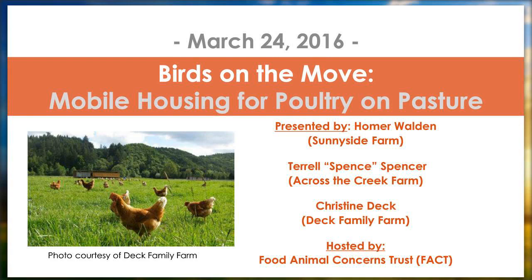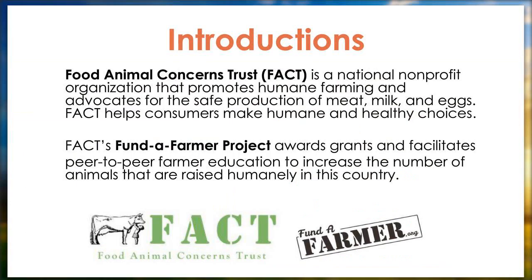Thank you all for joining us. FACT — Food Animal Concerns Trust — is a national nonprofit organization that promotes humane farming and advocates for the safe production of meat, milk, and eggs. We also help consumers make humane and healthy choices. Our Fund to Farmer project, of which this webinar series is a part, awards grants and facilitates peer-to-peer farmer education to increase the number of animals raised humanely in our country.